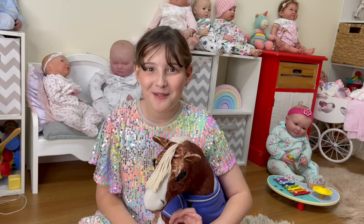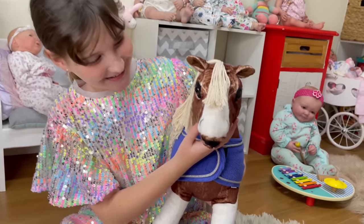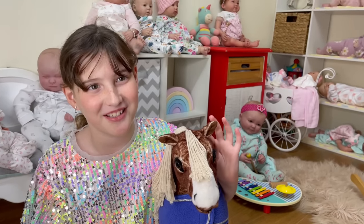Hi guys, it's Aaliyah's Playboy World. Who do you have there today, Aaliyah? Flash. Your horsey Flash. This is Aaliyah's new horse. You love her, don't you? I've got her near the start of this year.